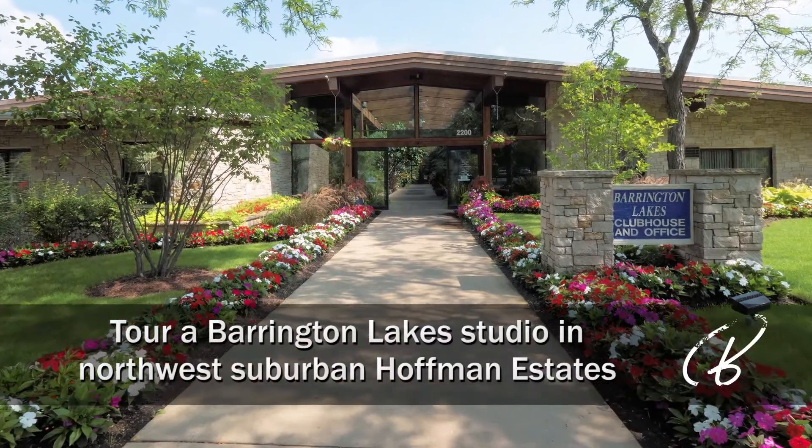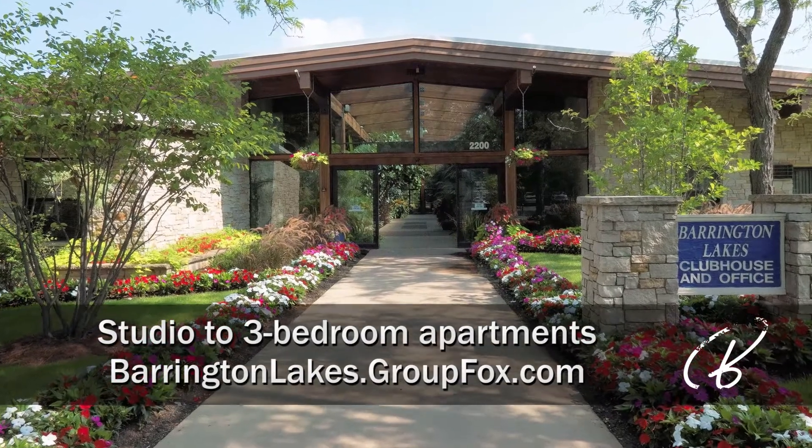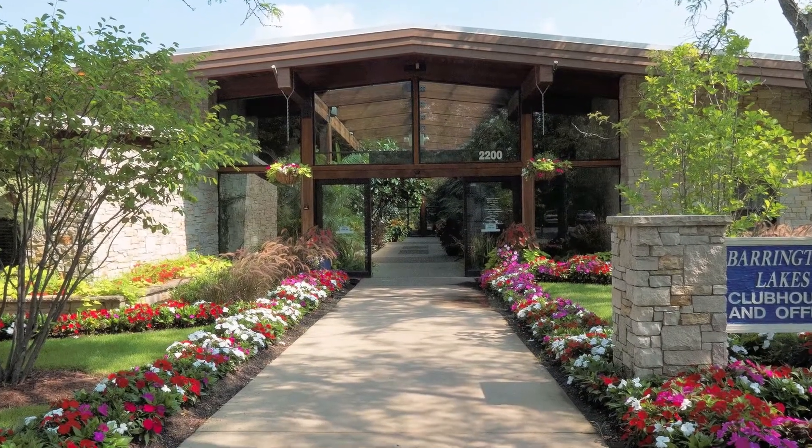I'm at Barrington Lakes, just off I-90 in northwest suburban Hoffman Estates, for a tour of a studio apartment and a look at the community's extensive amenities.